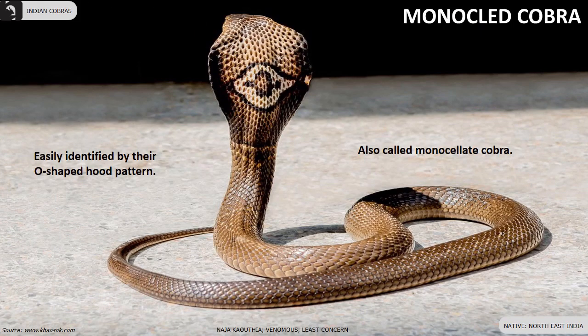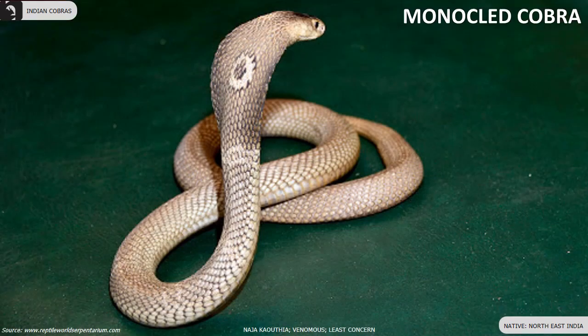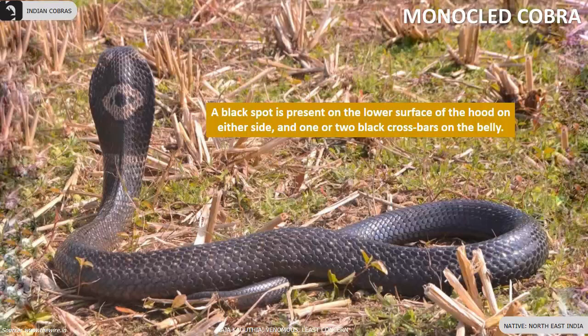The Monocled Cobra, also called the Monoculate Cobra, is found in the North East of India. They are easily identified by their O-shaped hood pattern. A black spot is present on the lower surface of the hood on either side, and one or two black crossbars are visible on the belly.